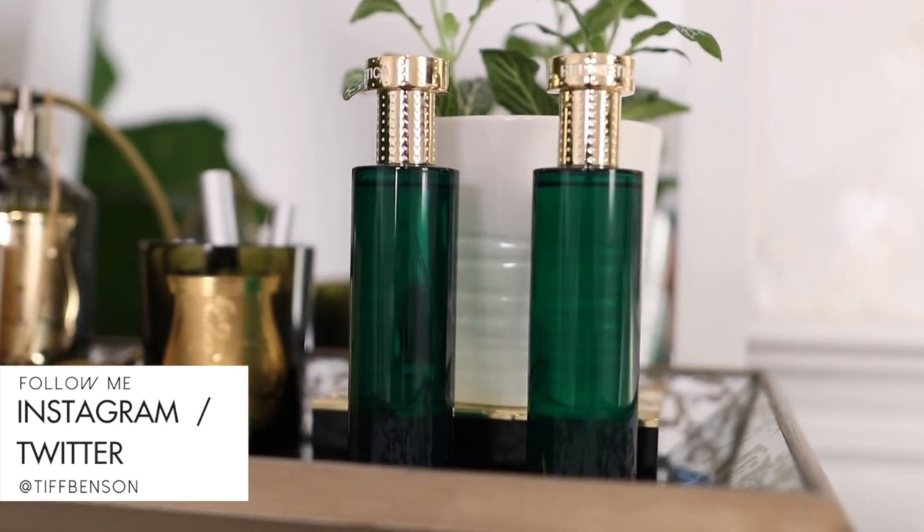Welcome back to my channel, Tip Benson here. In today's video I'm going to share with you a brand new release — actually two brand new releases. They're new from the house of Hermetica, so if you haven't heard anything about this house, make sure you keep watching.